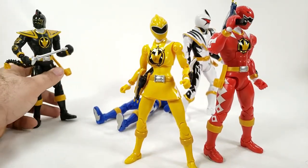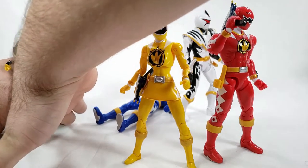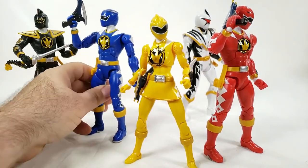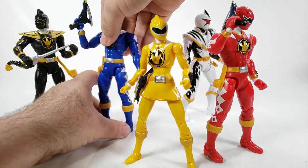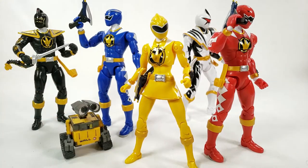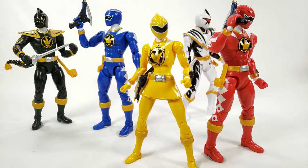I'm so glad I don't have to collect this line for much longer. I'm looking at the In Space Rangers now — if I can get them cheap I might pick those up, but I don't think I'm going to get Mighty Morphin again even though it also re-released with this set.